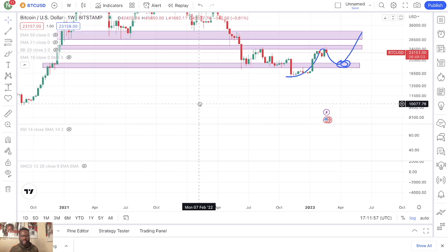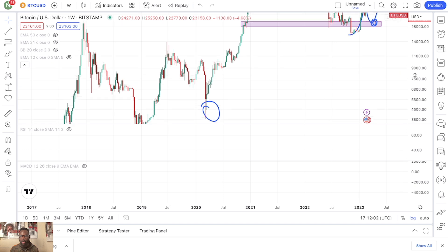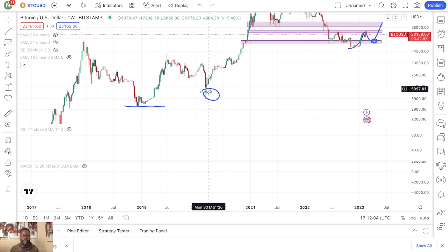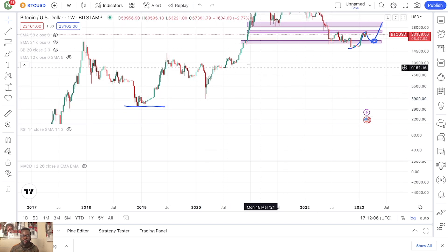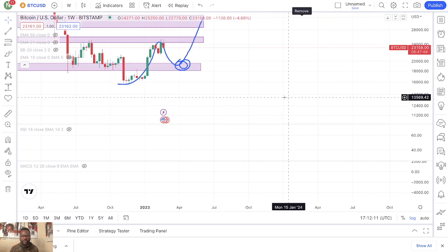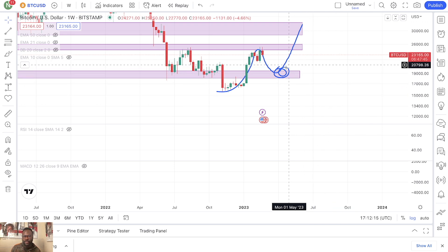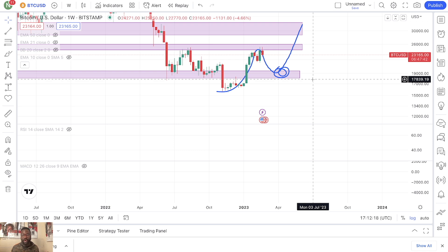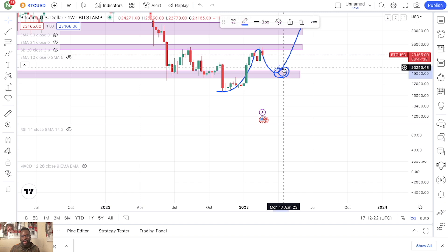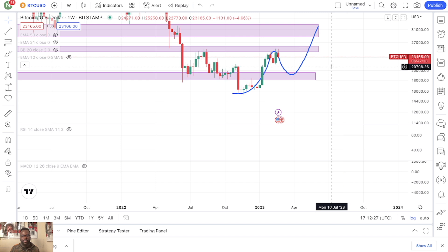The more I continue to look at the chart of Bitcoin, the more bullish I continue to become, and the more I continue to speculate that the pullback is really just an opportunity for long-term investors — because this opportunity is not going to be here forever. This is going to come to an end, just like every other cycle, just like every other trend — there's always going to be an end to it.